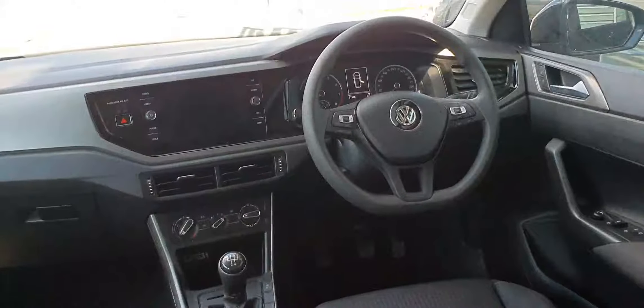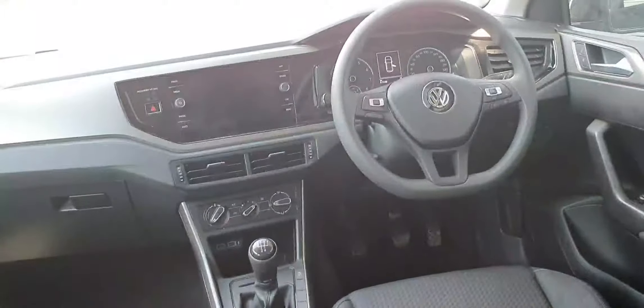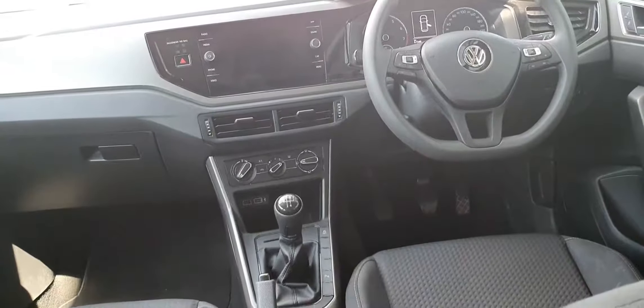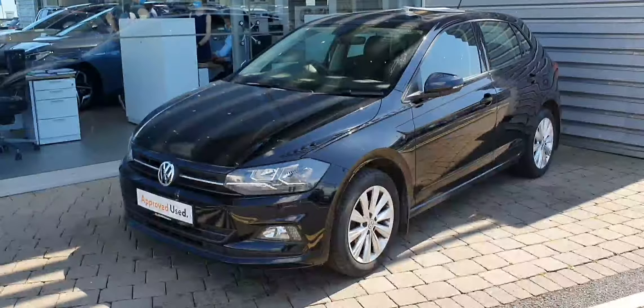You have a multi-function steering wheel, a touchscreen infotainment system with Apple and Android CarPlay, climate control with air conditioning, two USB ports, a five-speed manual gearbox, and a manual handbrake as well.